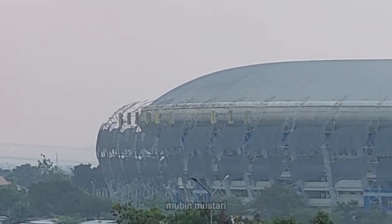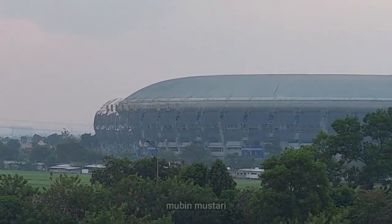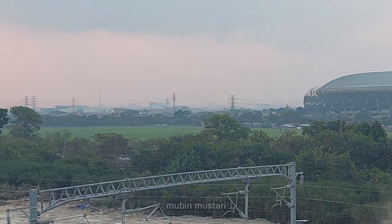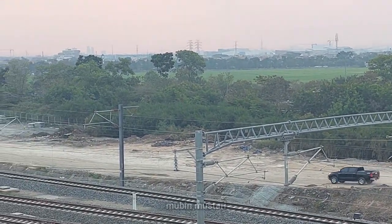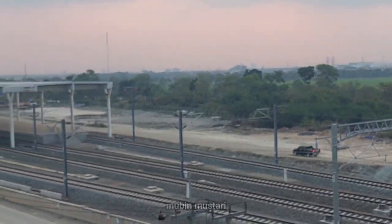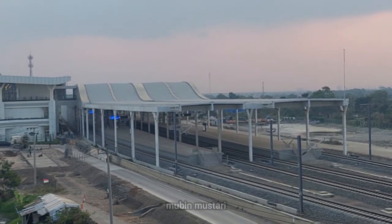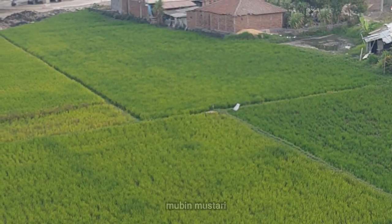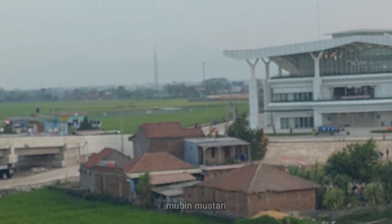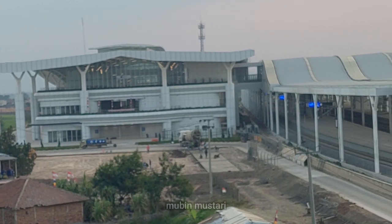Aksesibilitas yang disediakan ke stasiun kereta cepat Tegaluar ini bertujuan mempermudah masyarakat yang ingin menggunakan kereta cepat Jakarta-Bandung. Selain akses dari flyover Cibiru Hilir yang baru saja beroperasi, juga nantinya akan disediakan akses dari exit tol km 151B atau km 151 tol Purbaluni.